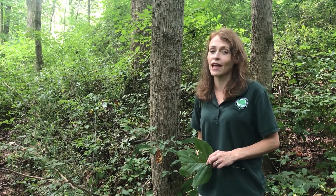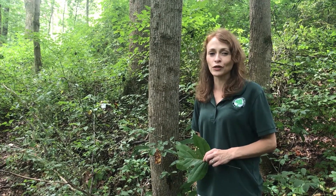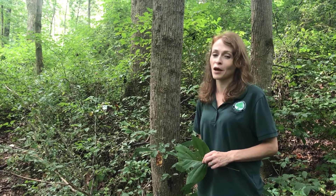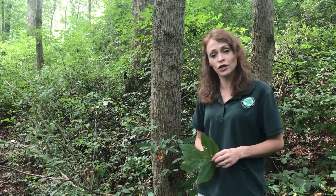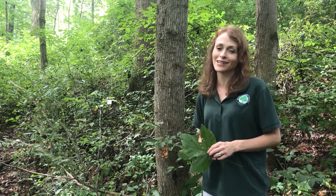Each season of the year, the tulip tree seems to provide to the life of the forest it grows in. In the spring, the beautiful tulip look-alike flowers provide nectar for ruby-throated hummingbirds — these flowers are where the tulip tree earned its common name. The seeds mature in the summer and, through the winter, they're a valuable food source for cardinals, quails, squirrels, and other forest inhabitants.